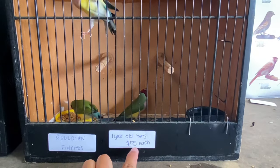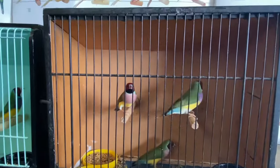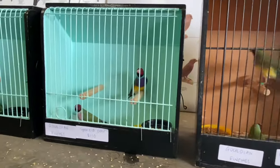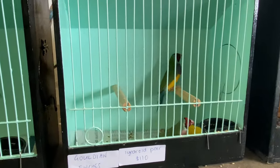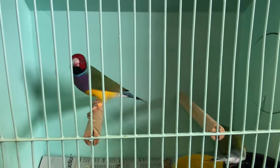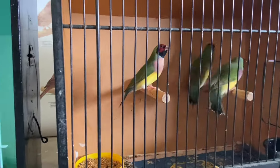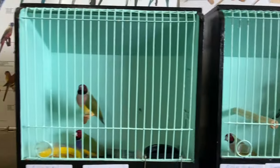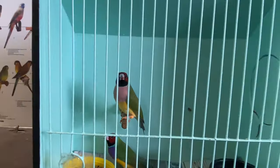We have some goldfinches for sale - this is $55 each, and we have a pair here for $110. Those are the mutations as you can see, and there's more. $110 for this pair as well.